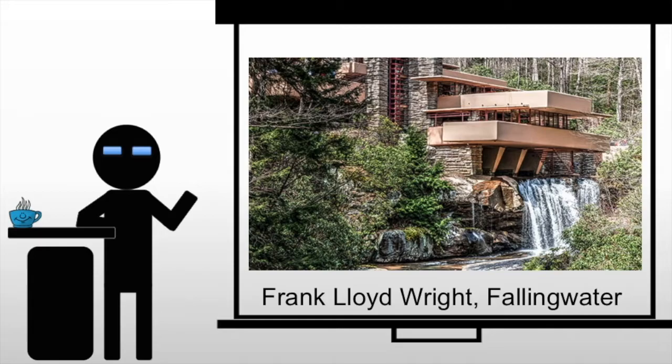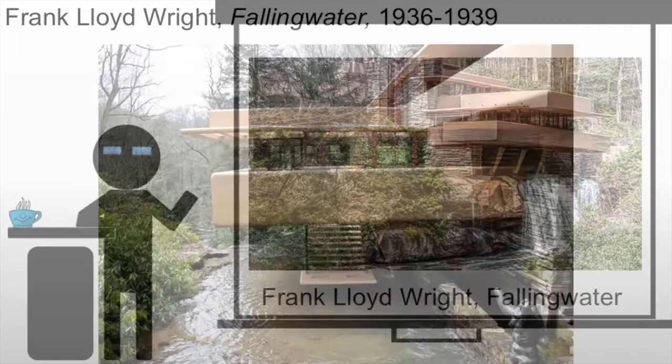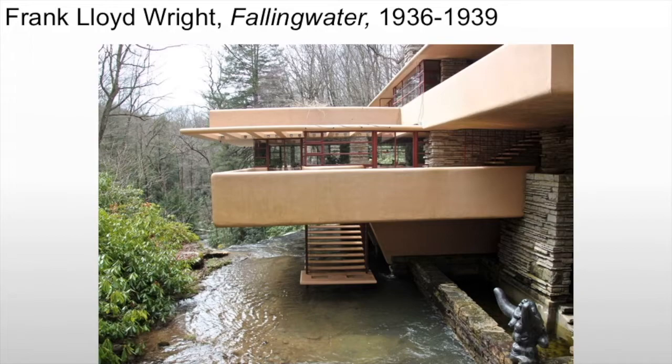Perched on a rocky hillside over a small waterfall, the house, nicknamed Falling Water, has become an icon of modernist architectural design. In keeping with his commitment to organic architecture, Wright sought to find a way to incorporate the structure fully into its site in order to ensure a fluid, dynamic exchange between the interior of the house and the natural environment outside.